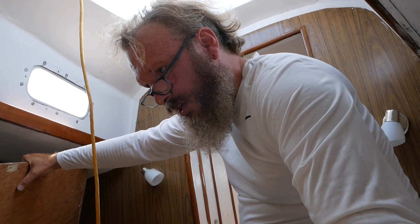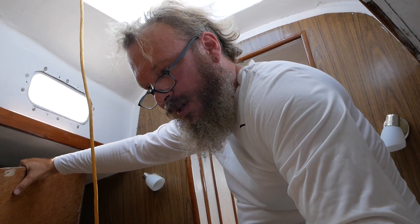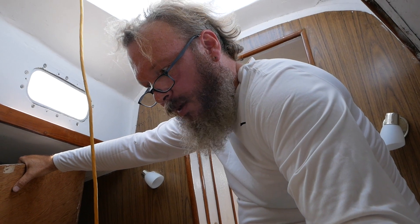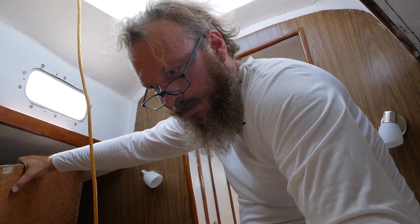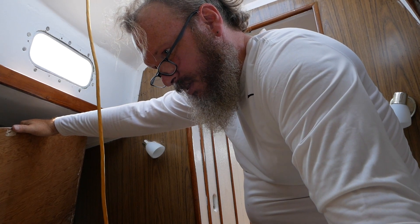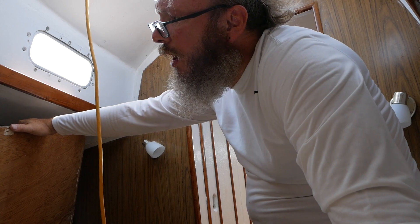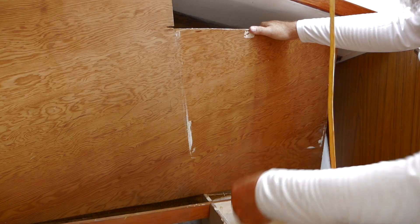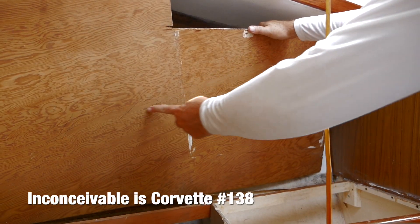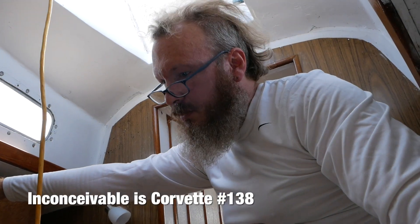The CNC Corvette was built with a stock 24-gallon water tank up in the V, underneath the V-berth. So that's interesting — there's the tank. I didn't know this board came off. Look at that, it even says 138 on it. That's cool — that's an original part.